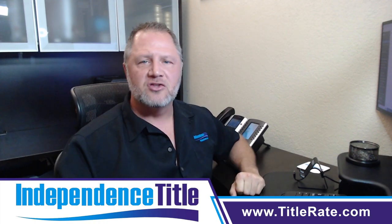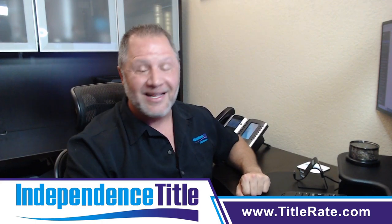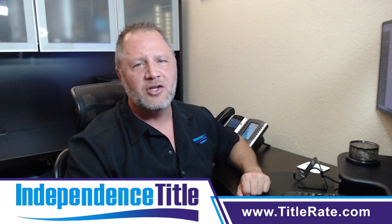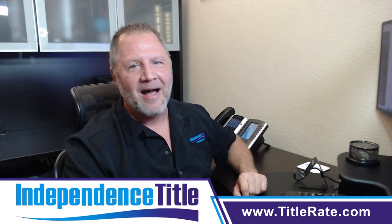If you have any questions, reach out. My name is Kevin Thatcher, the founder and CEO here at Independence Title. And as always, I look forward to seeing you at the closing table. Bye-bye for now.